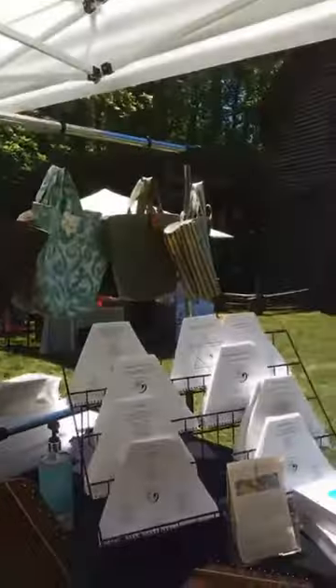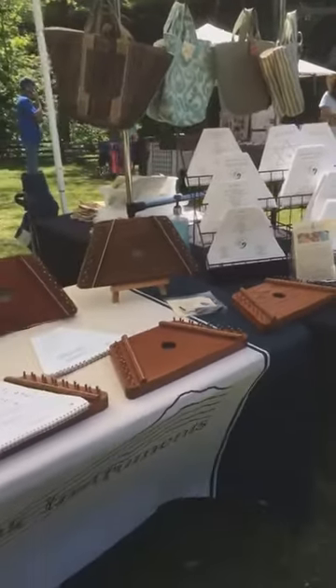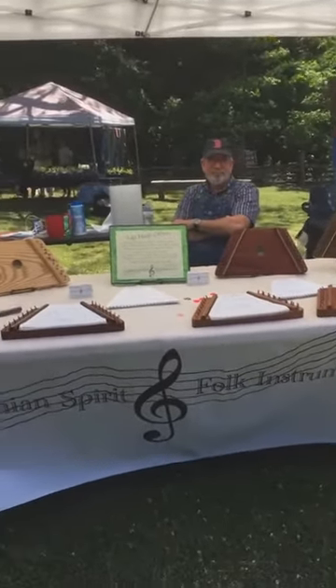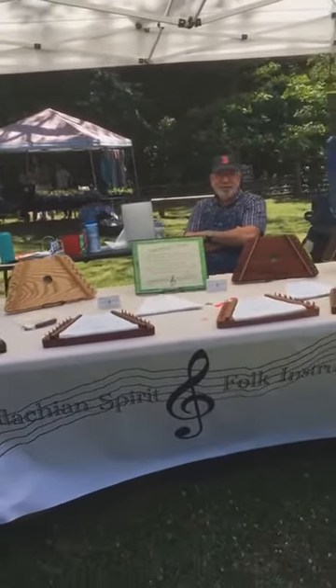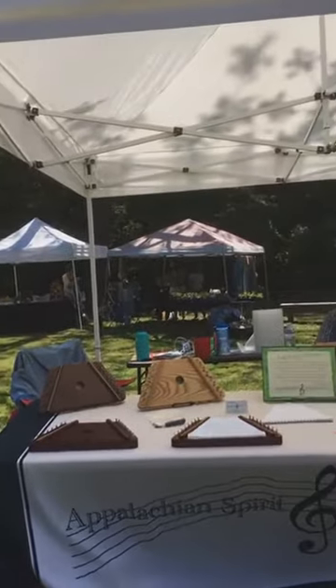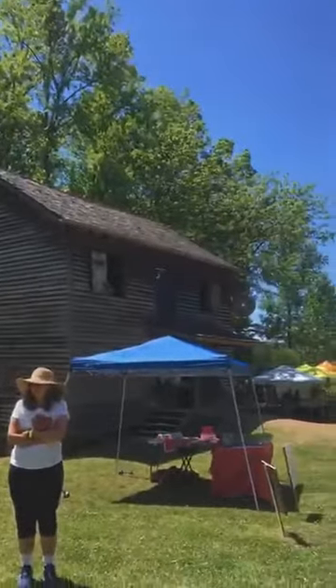Hi, this is Liza from Appalachian Spirit Folk Instruments and we are live at Hey Good Mill. I'm going to turn the camera around and show you all we're set up. We are back to doing live events and we are so happy about this. There's Bill — and we are all set up here at this beautiful, beautiful site at Hey Good Mill in Pickens.